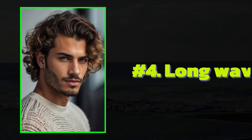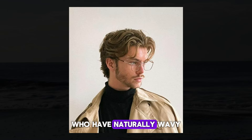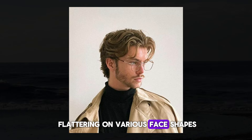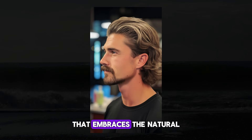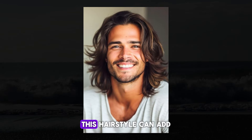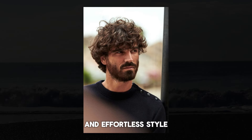The Long Waves hairstyle is typically suited for individuals with medium to long hair who have naturally wavy or curly hair texture. It can be flattering on various face shapes, but tends to look particularly good on people with oval or heart-shaped faces. It is a style that embraces the natural texture of the hair, allowing the waves to flow freely. This hairstyle can add a sense of movement and volume, creating a relaxed and laid-back look, often favored by those looking for a more casual and effortless style.